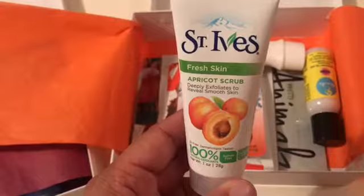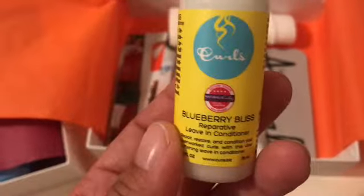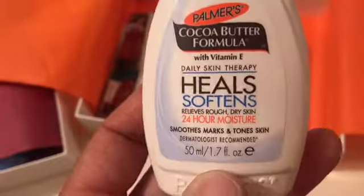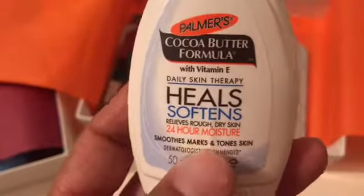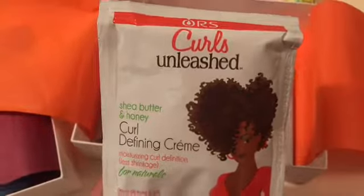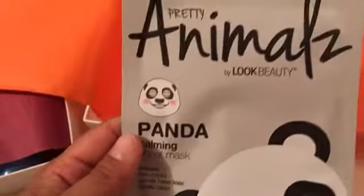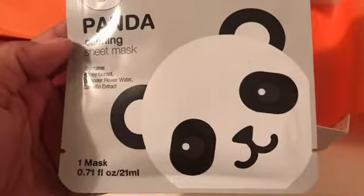In the second box we have: one trial-size St. Ives apricot scrub, a Curls leave-in conditioner, a cocoa butter healing softening moisturizer, one ChapStick, one Curls defining cream for your hair, samples of an Aussie Chill Moisture shampoo and conditioner, and one Pretty Animal calming sheet face mask.